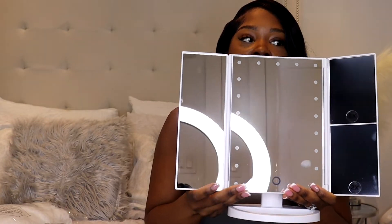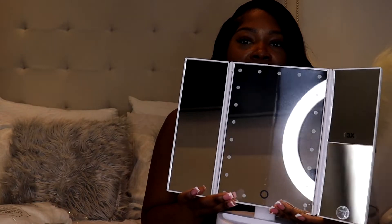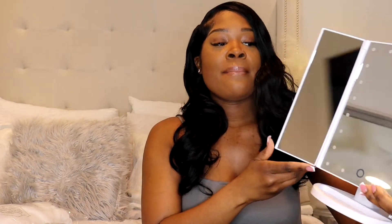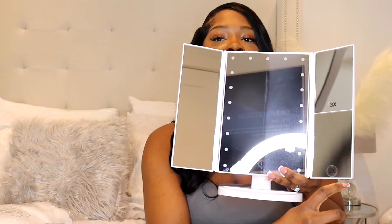The next item I got was this fold-out mirror — it folds out on both sides. I don't have batteries in it right now, but it does light up and it magnifies: two times magnification on the bottom left, three times on the bottom right, and normal on the other side. I'll mainly be using this for makeup to get a more precise look, especially with my contouring. It was about $30 — the brand is Wheelie.